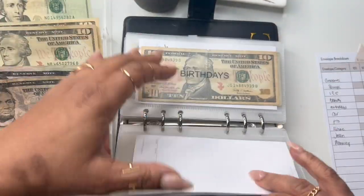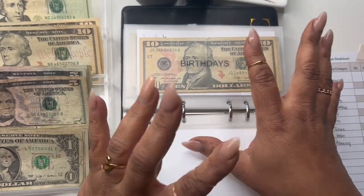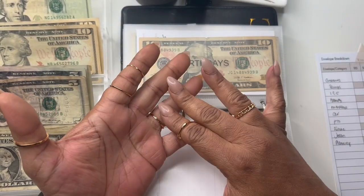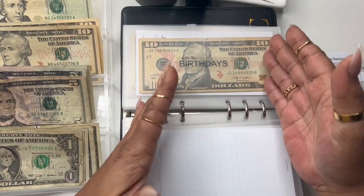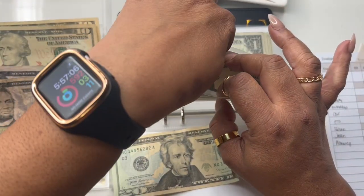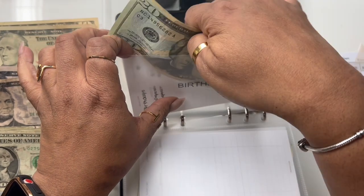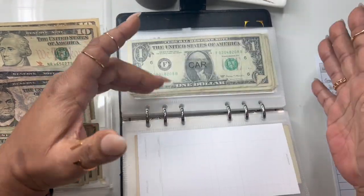Birthdays is getting twenty dollars. My co-workers' birthdays are coming up — they're going to brunch and I'm not going because it's not in my budget. There are two birthdays and three of us splitting the cost, so it'll be roughly $68 per person. I have $20, $30, and $35 in the envelope so far. I'll just ask my co-worker the exact amount and pull the rest from my bank account.